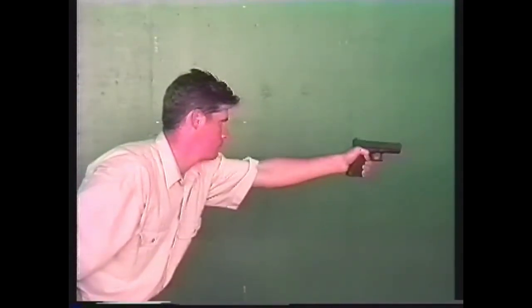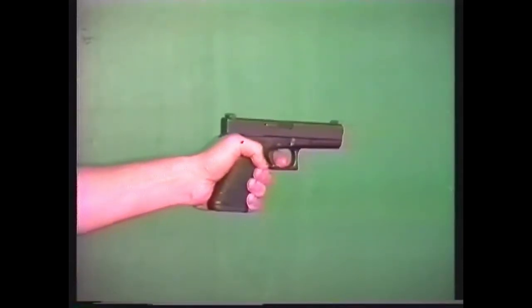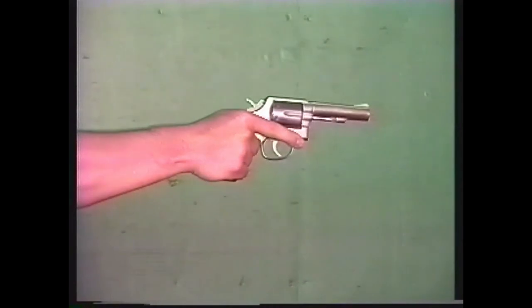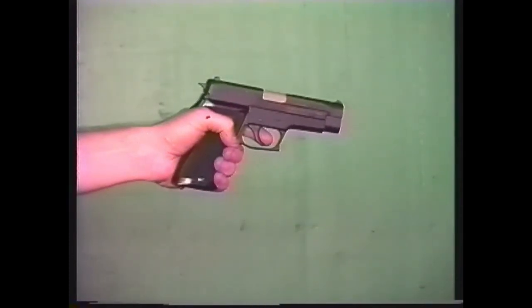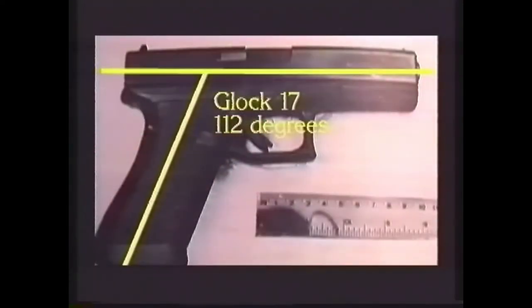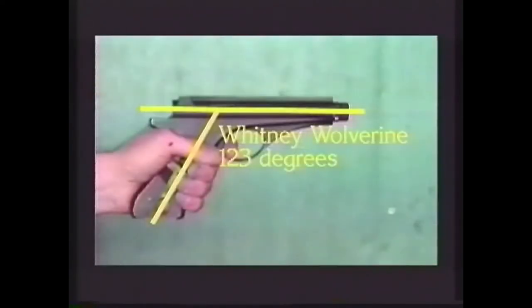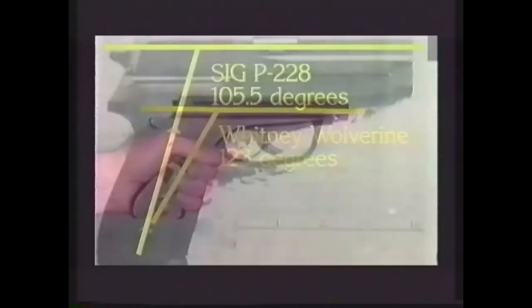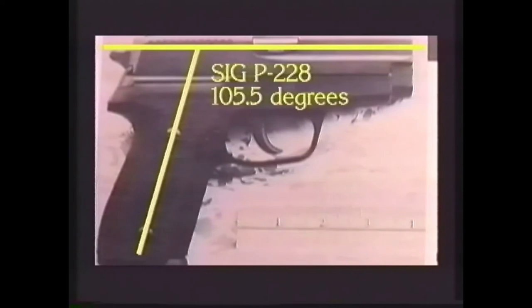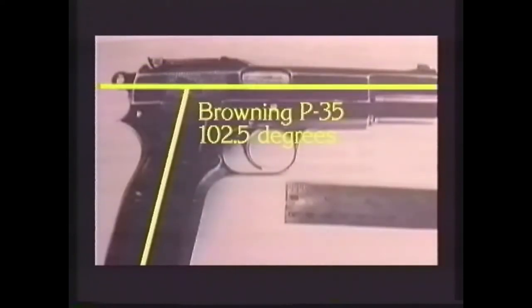One common mistake, especially in stressful situations, is to shove the pistol forward rather than raising it. Shoving the pistol causes the wrist to flex at full extension and the muzzle of the gun to dip downward. The degree to which this dip occurs varies from handgun to handgun and is determined primarily by the angle between the grip and the barrel. The closer this angle is to 90 degrees, the more the muzzle will dip. Designs such as the German Luger and the Whitney Wolverine have grip-to-frame angles in excess of 115 degrees and point very naturally, while designs closer to 90 degrees tend to dip drastically if shoved during firing.